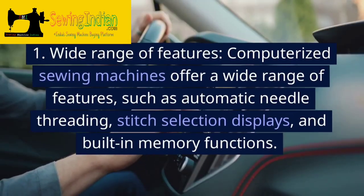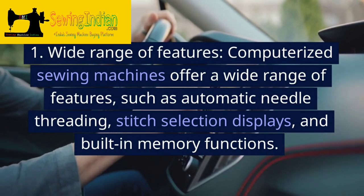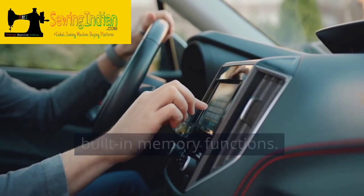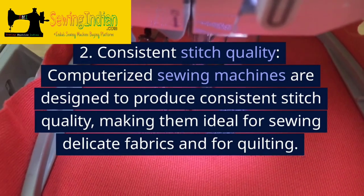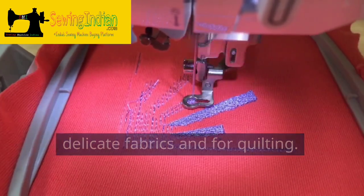Advantages. 1. Wide range of features. Computerized sewing machines offer a wide range of features, such as automatic needle threading, stitch selection displays, and built-in memory functions. 2. Consistent stitch quality. Computerized sewing machines are designed to produce consistent stitch quality, making them ideal for sewing delicate fabrics and for quilting.